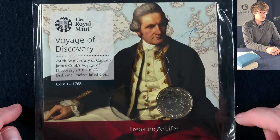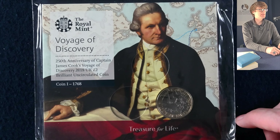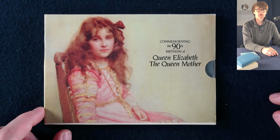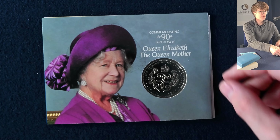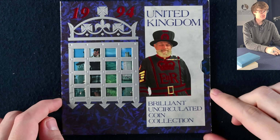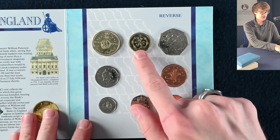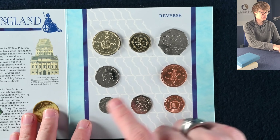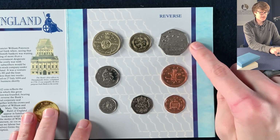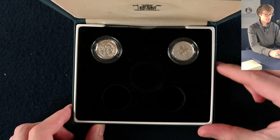We've got a brilliant uncirculated two pound coin — the first in the Captain Cook three-part collection, with one released each year. Another brilliant uncirculated coin was minted to mark the Queen Mother's 90th birthday. Then an annual set from 1994 with a whole range of coins: the lion rampant on the round pound coin for Scotland, the Bank of England Tercentenary two pound coin, and the D-Day landings 50p.